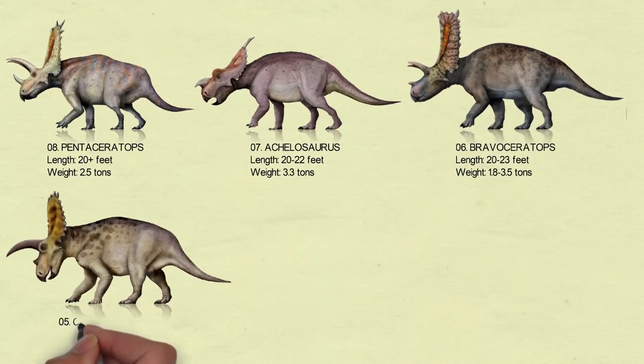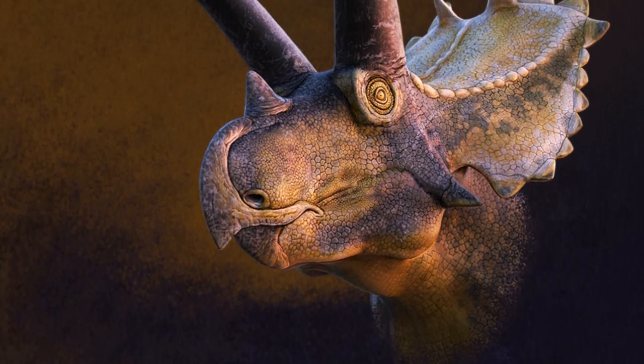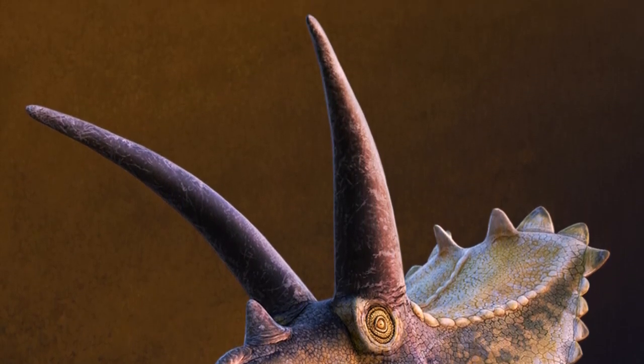Number 5: Coeloceratops. This dinosaur had horns the size of a baseball bat. The diet of Coeloceratops is omnivorous. It was about 22 feet long as an adult, 6 to 7 feet tall at the shoulder and hips, with a 6-foot-long skull, and likely weighed about 4 to 5 tons.